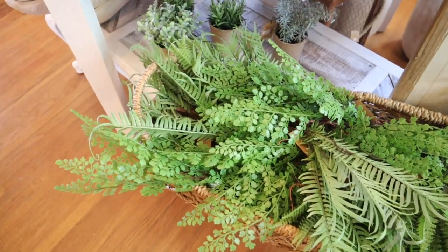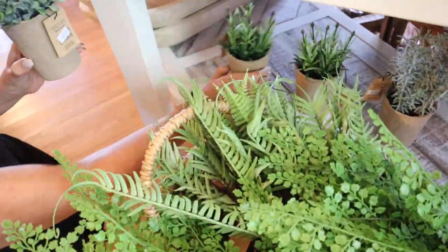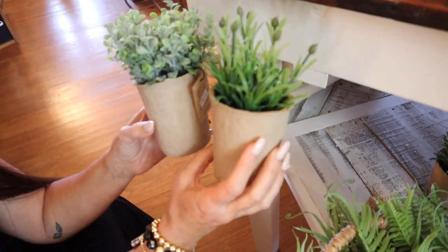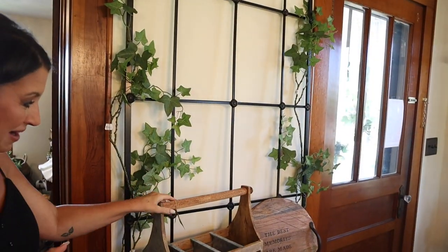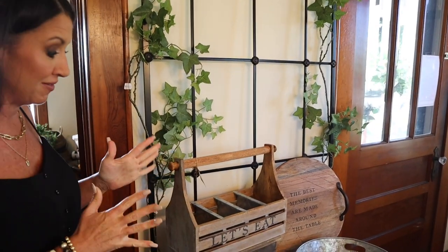They have all kinds of different fern foliage — they come in little paper cups and you can just stick them down in your pots and they look so real. This is one of my favorite little sections because I love to be outside and I love entertaining.